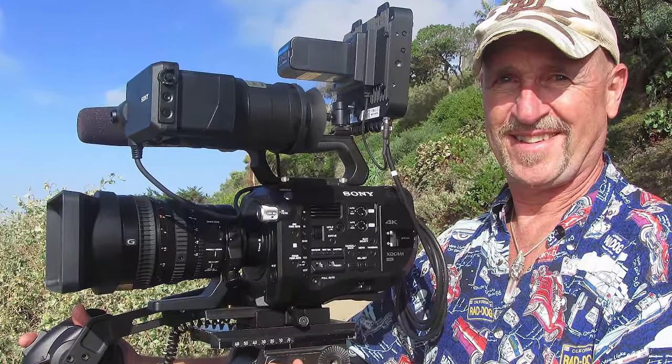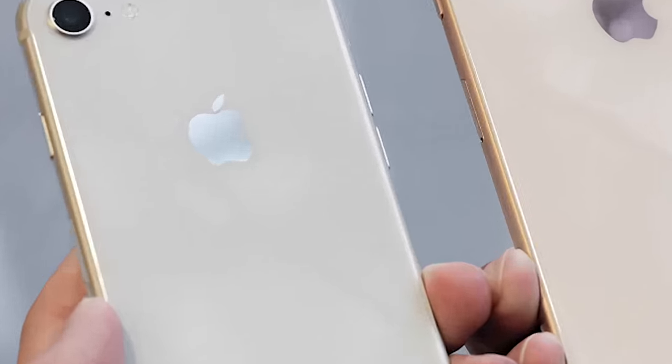When it comes to video enthusiasts, Nikon has not really been that popular a brand to go with. Some of the Panasonic or Sony camera models have been a lot more popular when it comes to capturing more serious video footage.